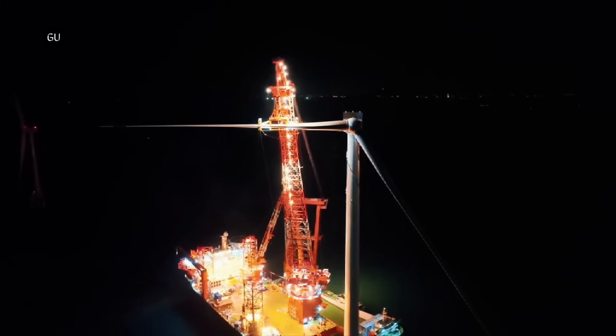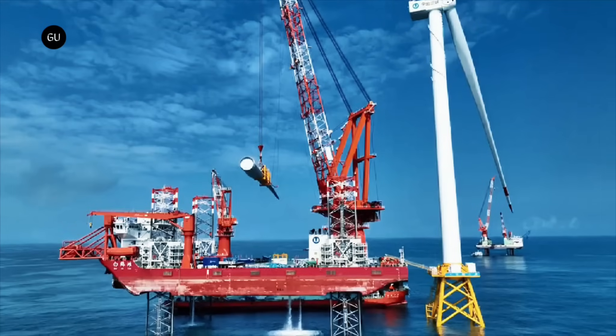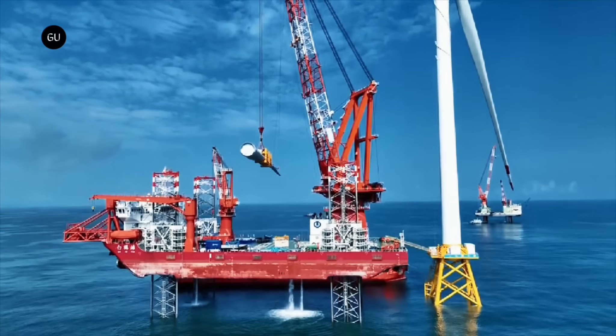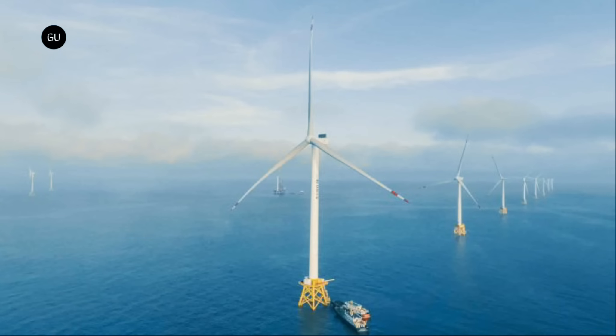The area of a circle being pi times the square of the radius, every meter added to the length of a turbine's blades has an outsized effect on the swept area from which energy can be harvested. So bigger is definitely better. The engineering and logistics involved in manufacturing and deploying these things are thus getting wilder by the day, and both Mingyang and the Three Gorges Group have earned themselves a beer by getting this monster completed and into service.